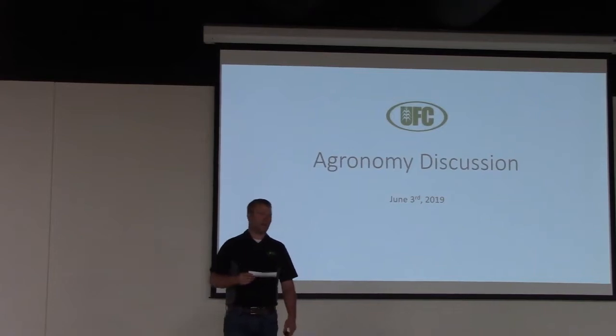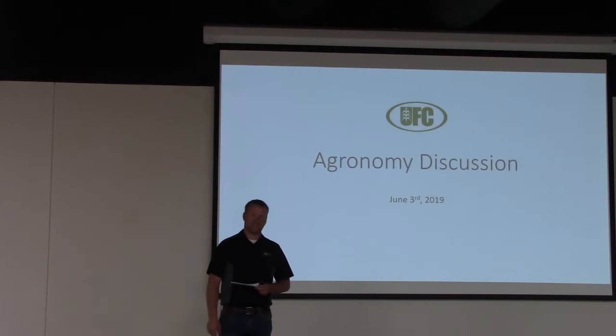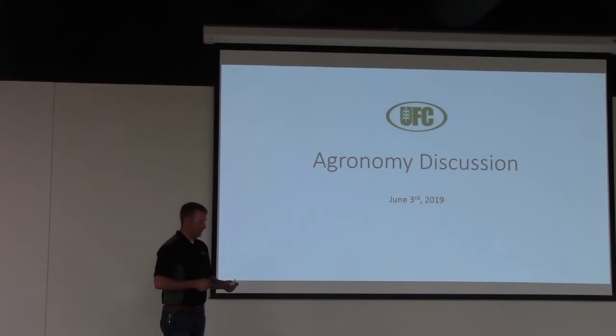Good afternoon everyone. Thanks for your attendance today. Today we're going to talk about strategies from multiple angles on how to manage the hand Mother Nature has dealt us this growing season in 2019. To open, I'm Ryan Ponwith, Agronomy Sales Manager here at United Farmers Co-op.